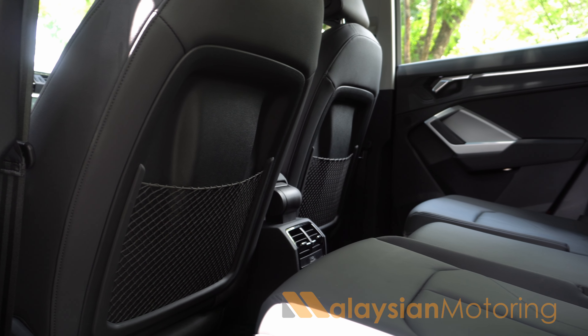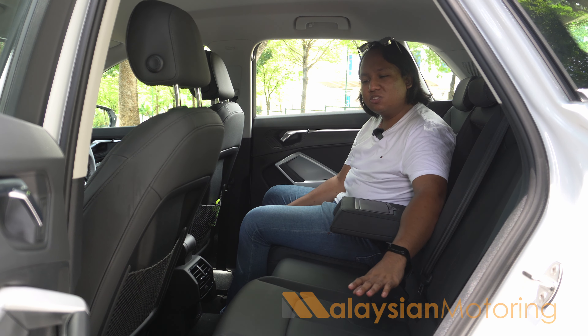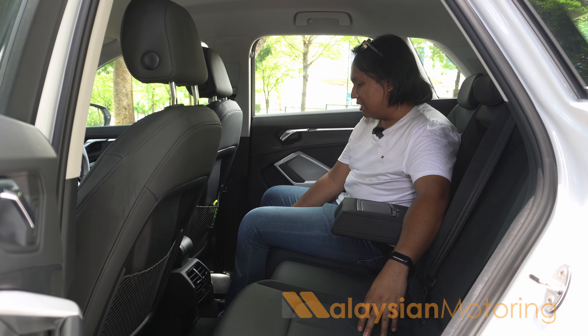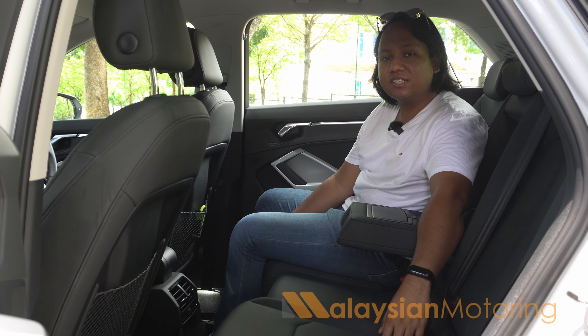If you do have children back here, you will immediately note that this car does not come with rear sun blinds, so you will probably need to tint the car more to cut out UV. And that's about it, really — so let's see if this car has any redeeming qualities in the drive.